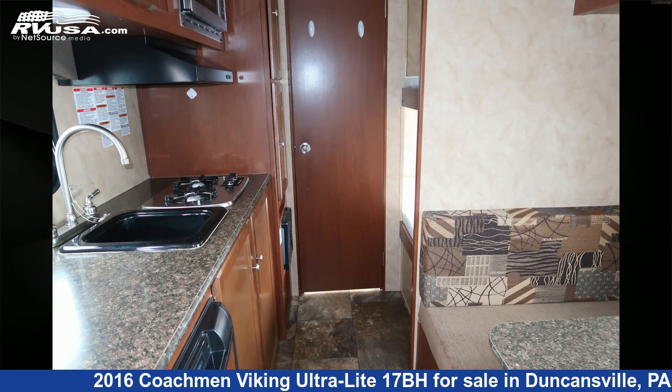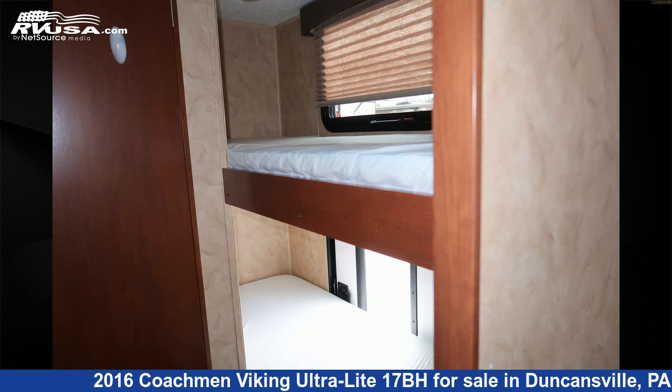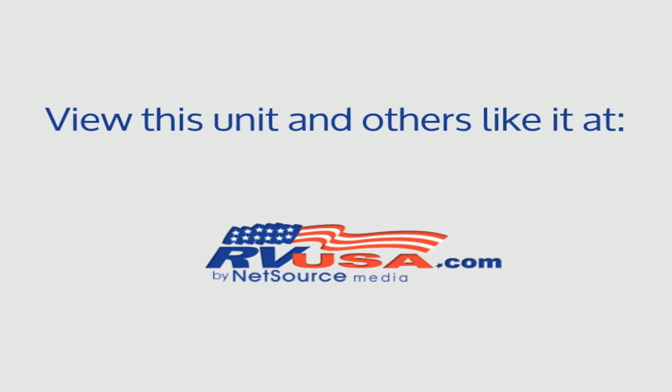For more information and pricing on this unit, and to see all units available for sale by Ansley RV, visit rvusa.com. We'll see you next time.